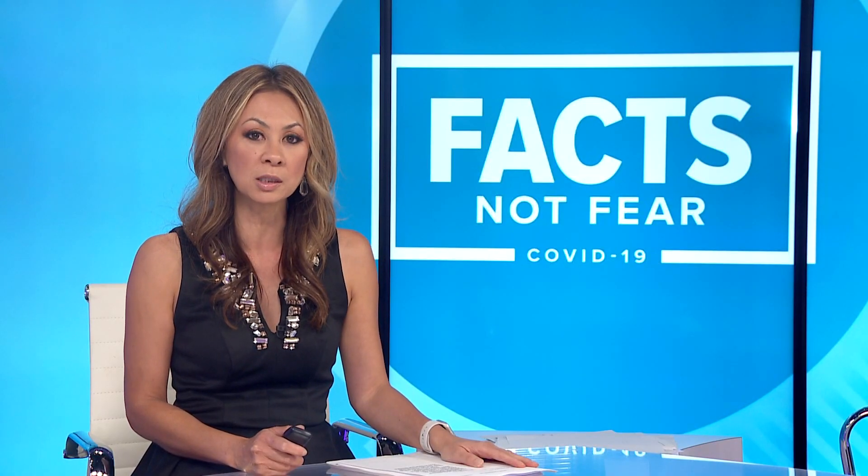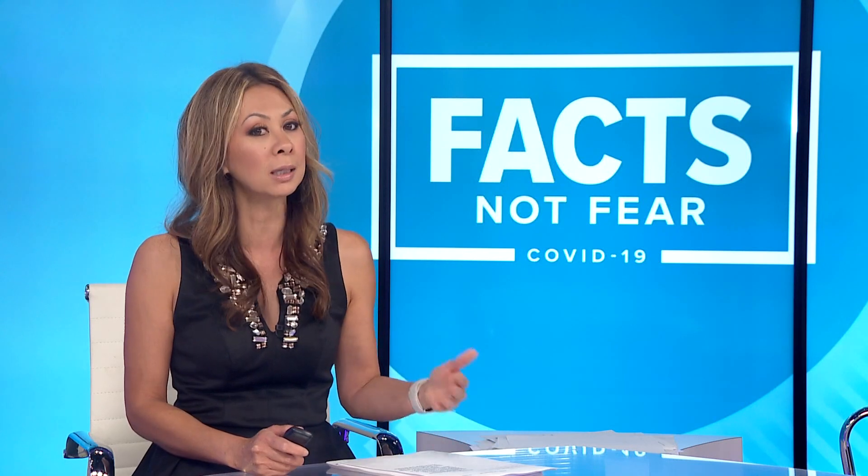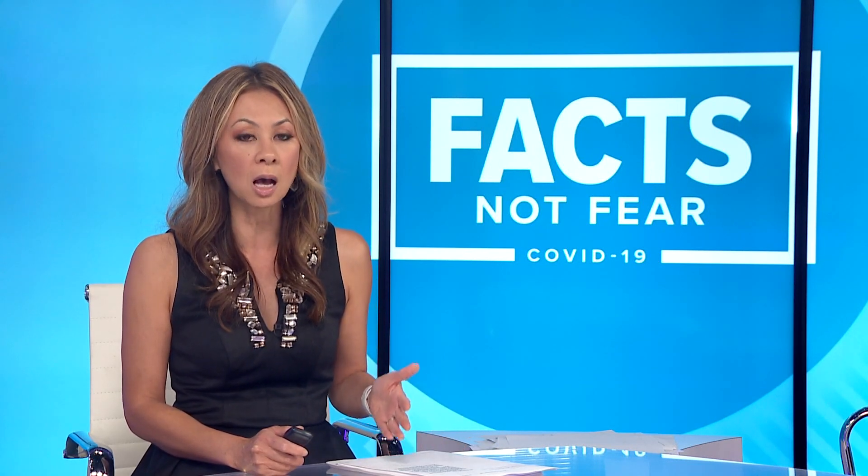As we head into the hot summer months, something you need to know about if you're expecting a COVID test in the mail: our heat could make those tests unreliable. Team 12's Nayela Charles tells us what to do if that test has been sitting too long in your hot mailbox.